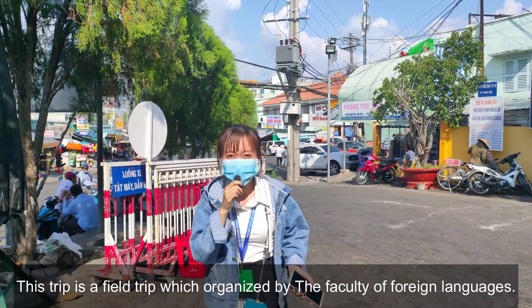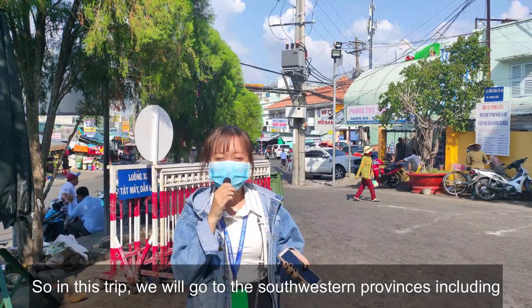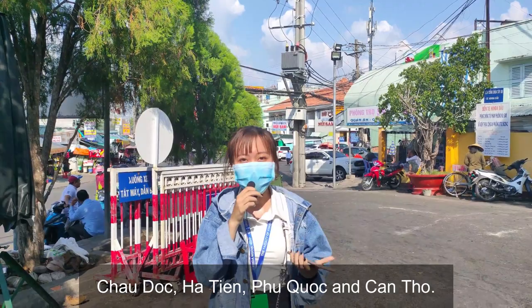This trip is a field trip organized by the Faculty of Foreign Languages, and it consists of 6 days and 5 nights. In this trip, we will go to the southwestern provinces including Châu Đốc, Hà Tiên, Phú Quốc, and Cần Thơ.